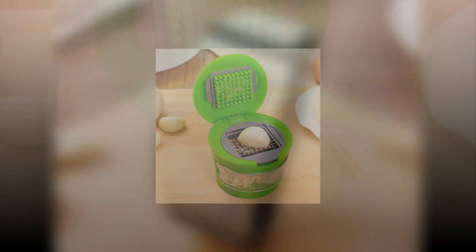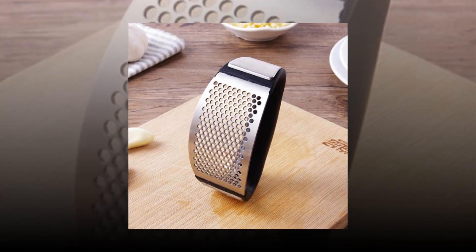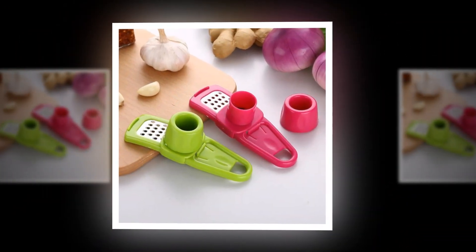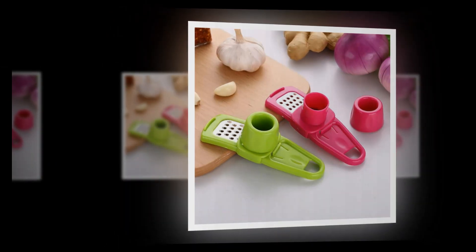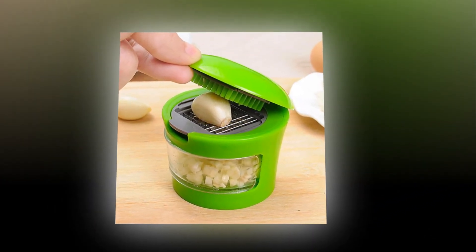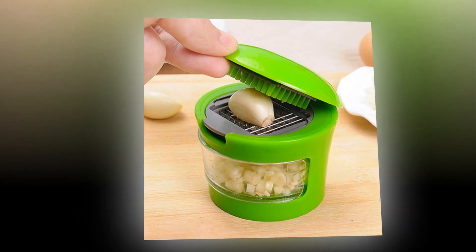Top 5 Best Garlic Presses in 2022. We have hand picked the top 10 best garlic presses on the market today. A great kitchen gadget that makes cooking easy and fun — make delicious food without spending hours in the kitchen. Get a garlic press today.